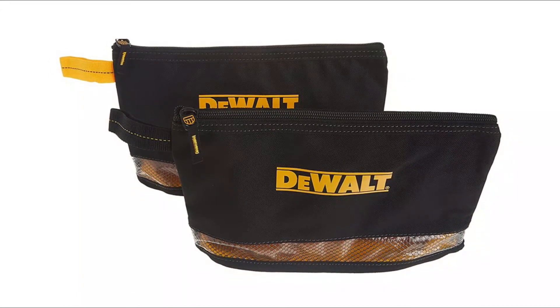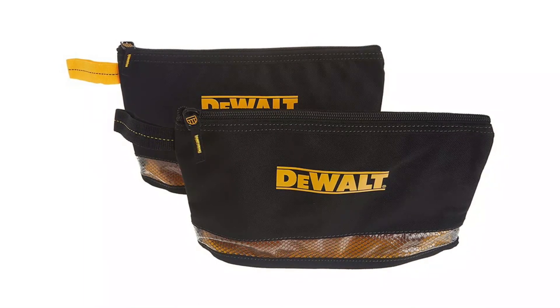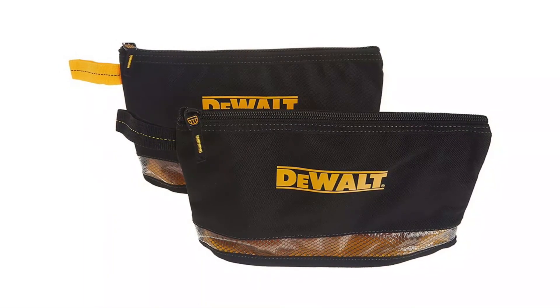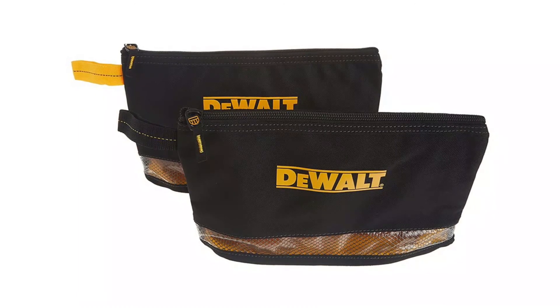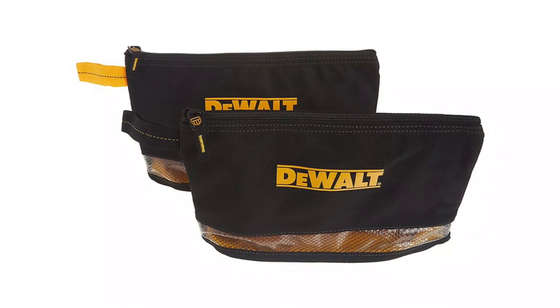Two individual bags allow you to carry and organize all your miscellaneous parts, tools, and accessories with two internal pockets for additional storage. They zip for security and are ideal for construction sites, fishing, hunting, camping, boating, and more.